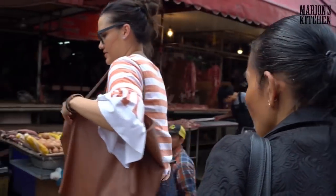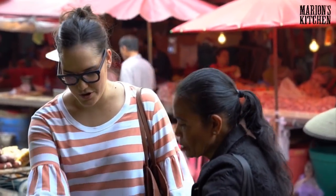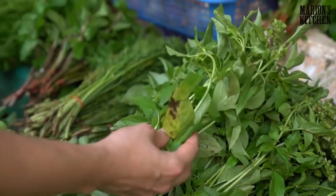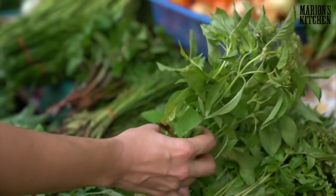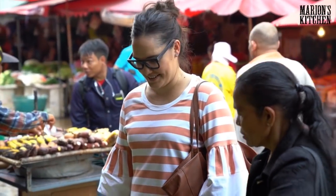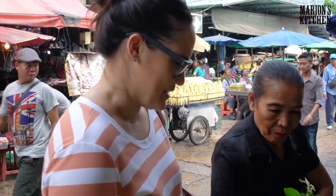The basil looks nice. This is one of my favorite things about shopping at the market — seeing all the different types of Asian vegetables. Basil is one of those quintessential Thai flavors used in so many different dishes. This one is gaprow, which we use for spicy stir-fry. This one is Thai basil, which is sweet — you can use it for green curry and fried eggplant. And then there's manglak, which is the basil we eat fresh. Mum's very picky about the bunch she chooses.